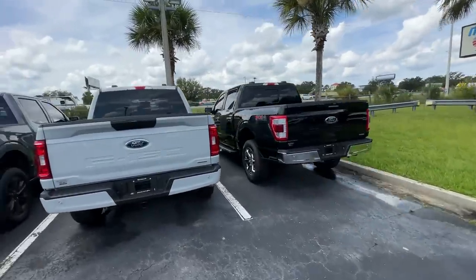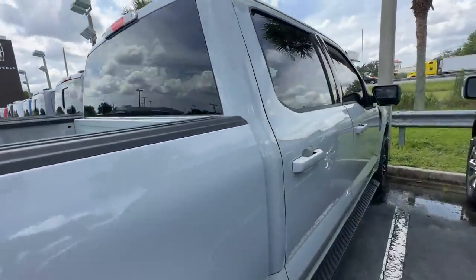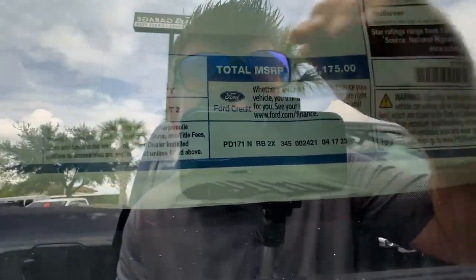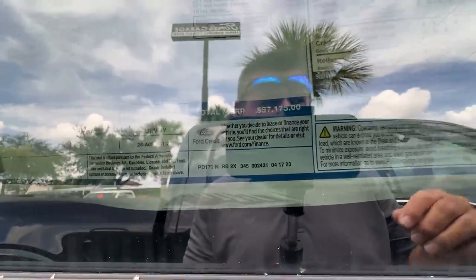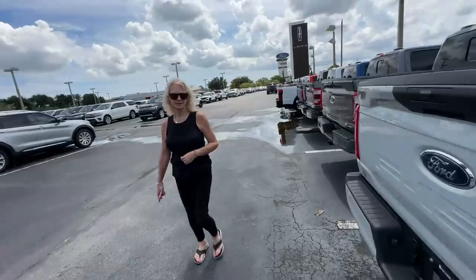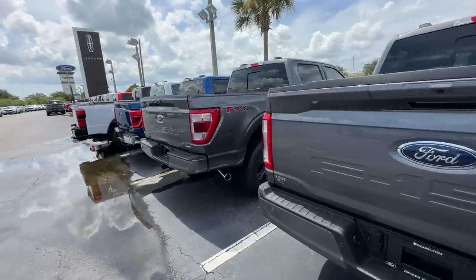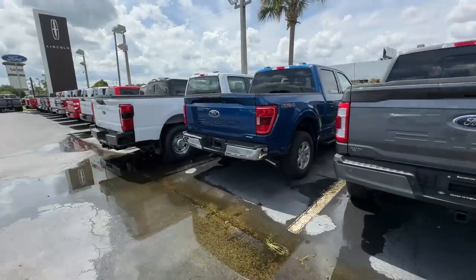Here's an FX4. This Sport here is what I wanted. It's got the EcoBoost — no Coyote motor. And the price is $57,000. Am I looking at that right? Yeah, $57,000. Kind of depressing, isn't it? It really is. But you can find one used and save yourself $30,000.